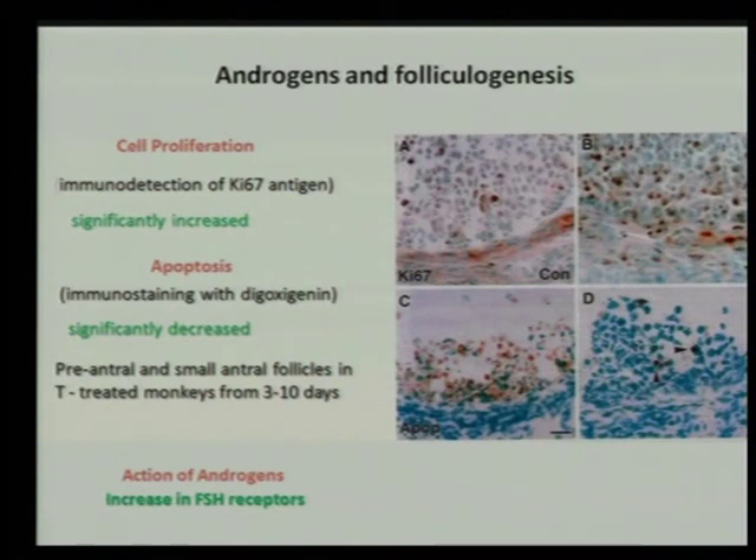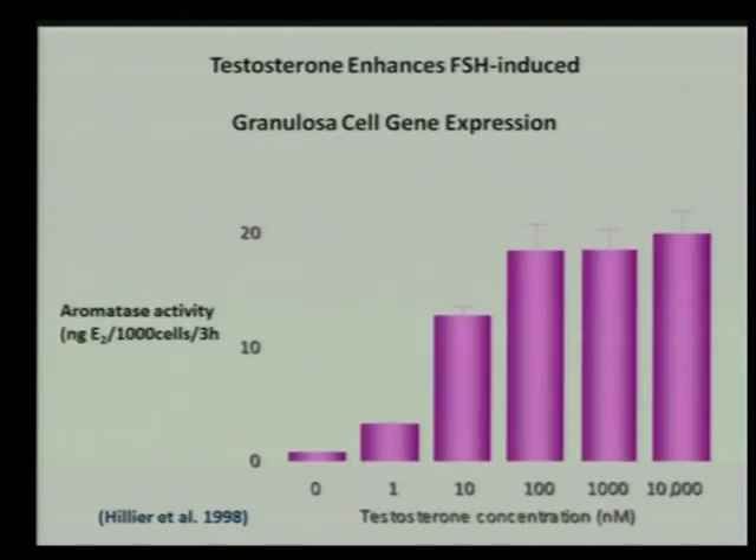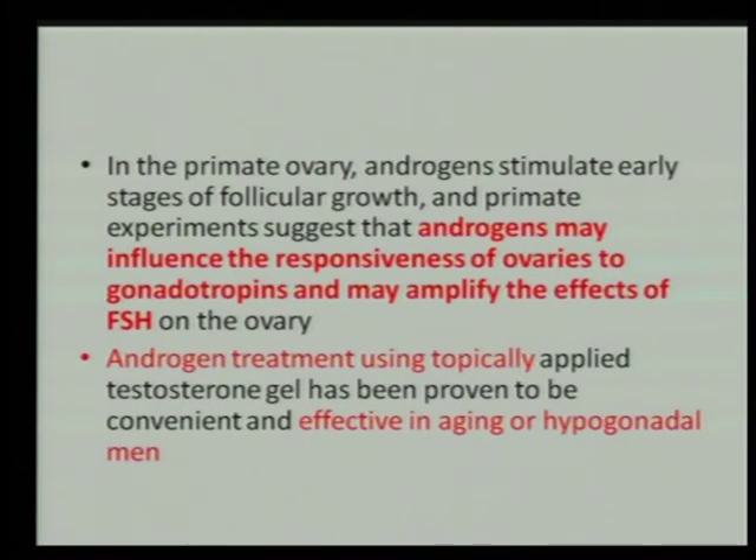There is also an increase in FSH receptors after androgen action. Studies showed that aromatase activity is enhanced when testosterone concentration becomes higher. All these facts show that in the primate ovary, androgens stimulate early stages of follicular growth. Primate experiments suggest that androgens may influence the responsiveness of the ovaries to gonadotrophin and may amplify the effects of FSH on the ovary.